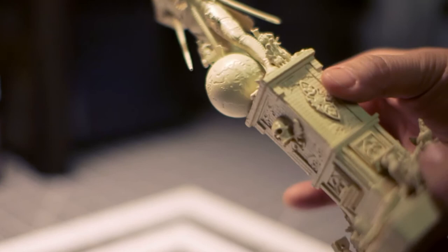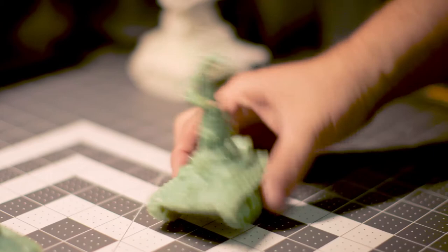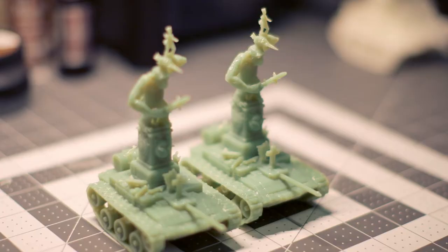That then gives us the ability to bring these sculptures to you. As donors to V2 of our ongoing Kickstarter campaign, you may well be a recipient of one of these 3D printed, but custom painted and signed sculptures.